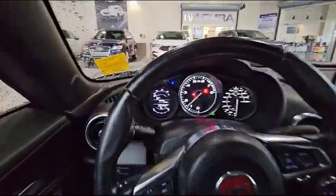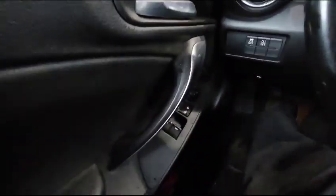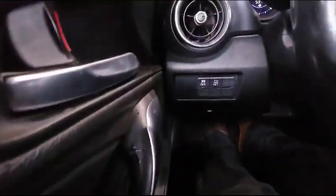This is how the interior looks. Currently you've got about 53,000 kilometers. On the left here you got your power windows, mirrors and lock. Over there, you also got your traction control.